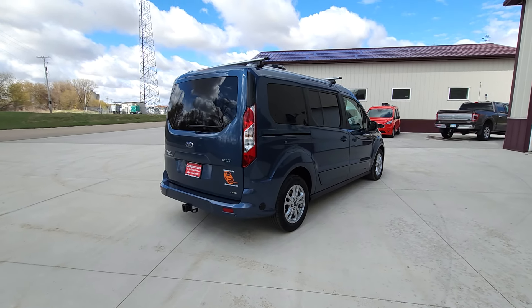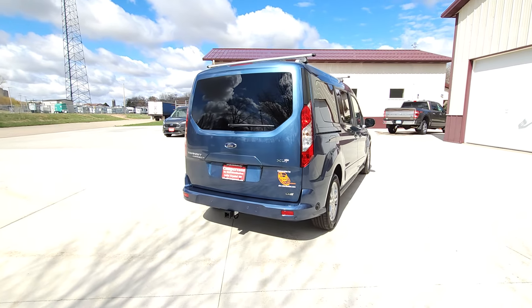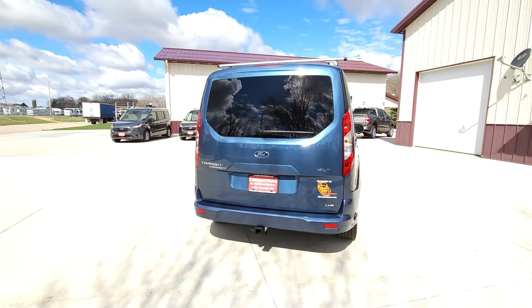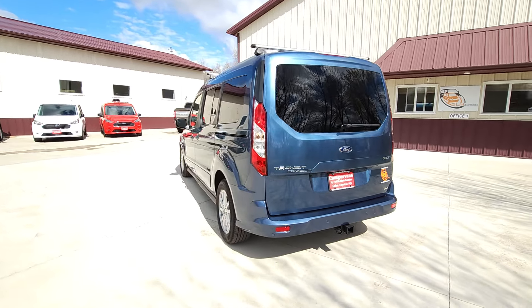Features of the vehicle include a hitch, additional crossbars, blind spot indicators in the mirror, and a reverse sensing system.